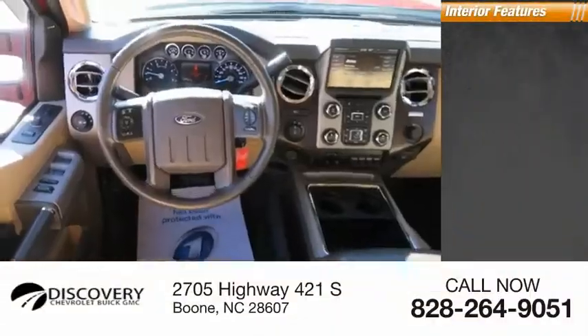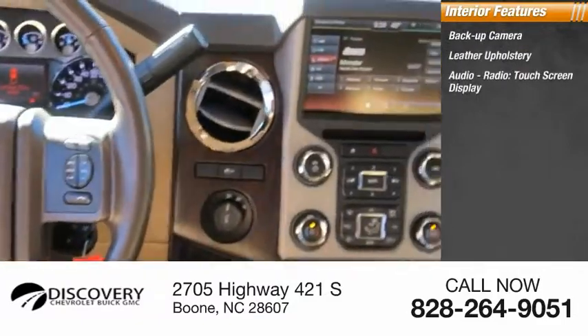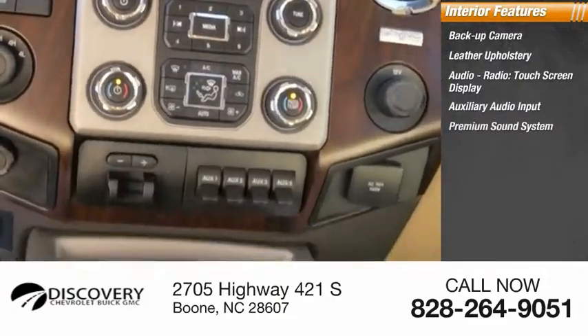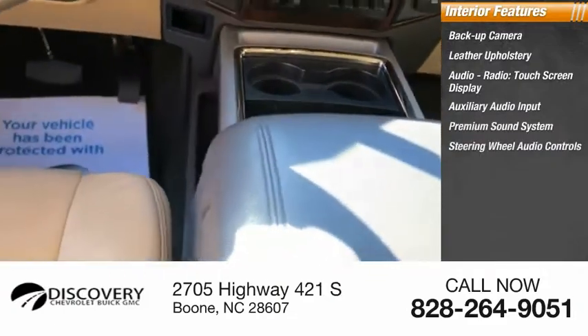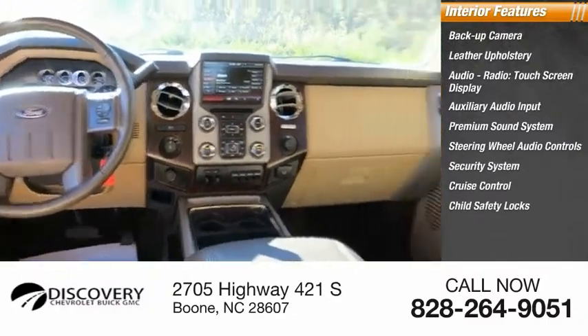Inside you'll find a backup camera, leather upholstery, audio radio, touchscreen display, auxiliary audio input, premium sound system, steering wheel audio controls, security system, cruise control, child safety locks, and tachometer.